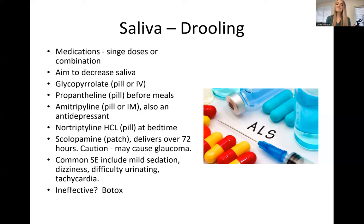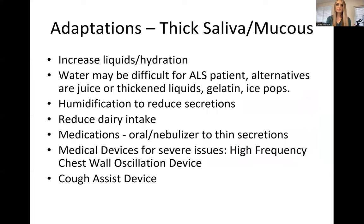If all of these are ineffective or not tools the client likes, Botox is another option. Things we can do to help with thick saliva and mucus — mucus getting thick is a very big issue for ALS clients.